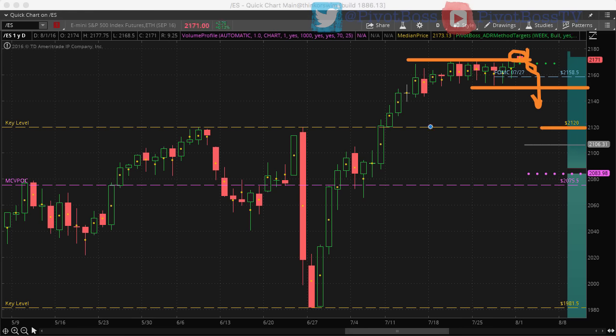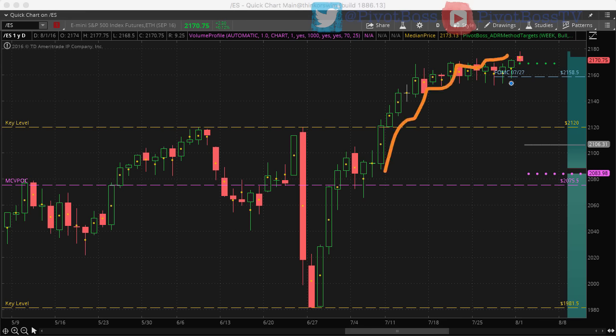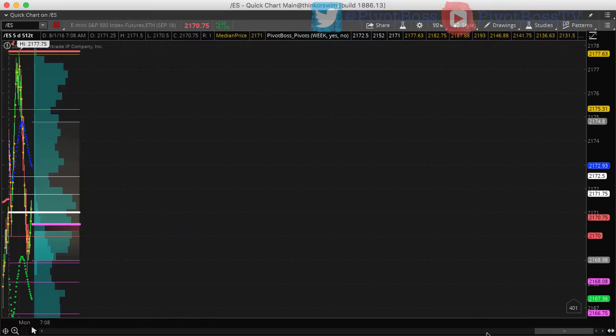That could mean a move into 2120. Given the overall strength, if we do see a pullback it's likely going to be a buying opportunity at 2120 for another attempt at new highs. But prices could be a little overextended and tired at the moment — usually you need to see a pullback before further strength. So if prices cannot maintain levels above 2172s, we could be looking at a move to the opposite end of the range earlier this week.